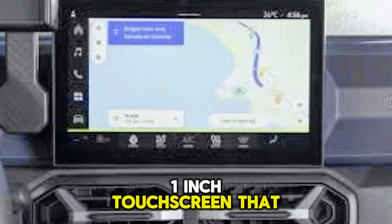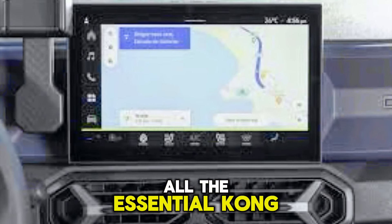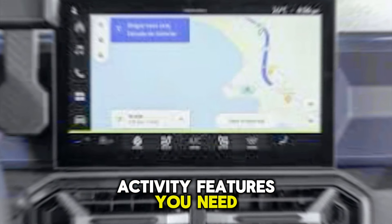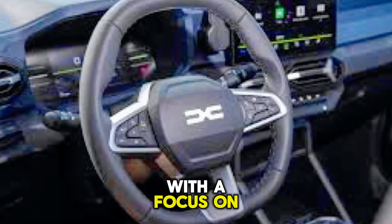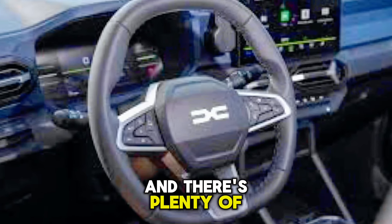However, opt for a higher trim and you'll be rewarded with a modern 10.1-inch touchscreen that takes center stage. This system should provide all the essential connectivity features you need.